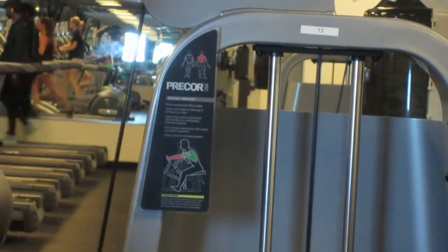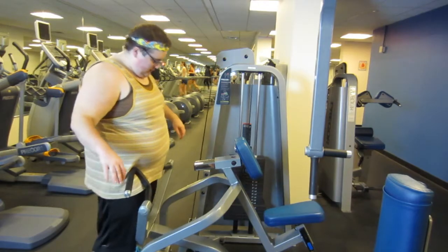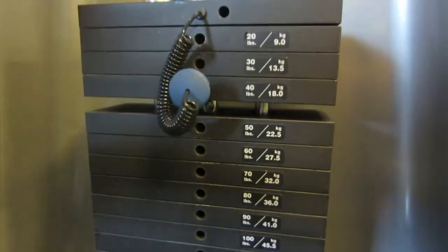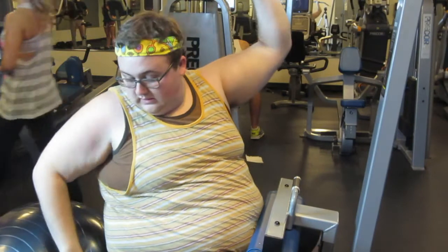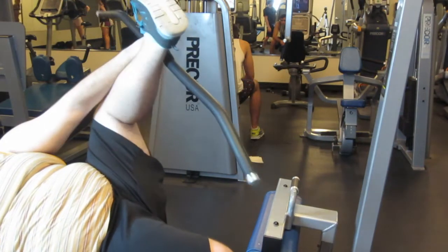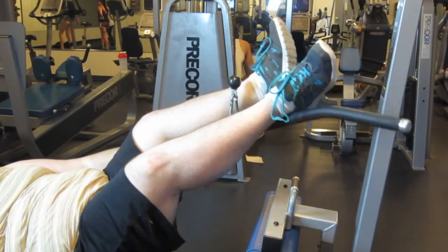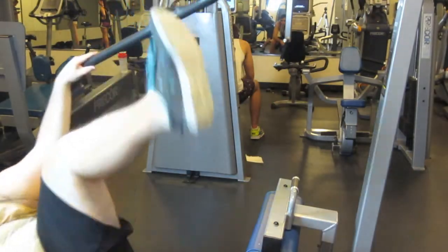This one doesn't have any instructions so I'm just going to improvise. This is a special part of the gym called the Kegel section.